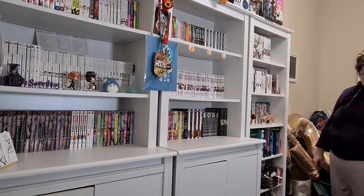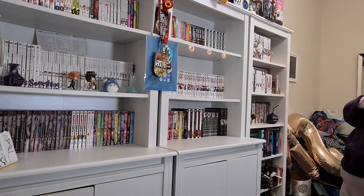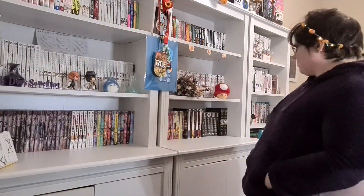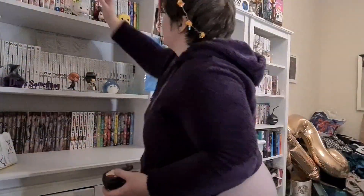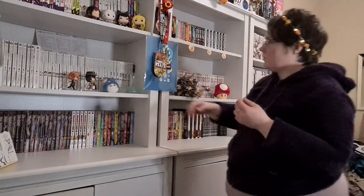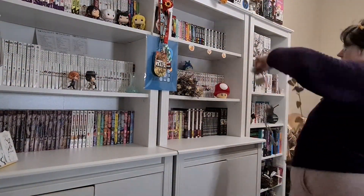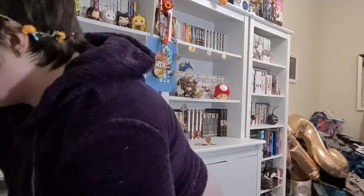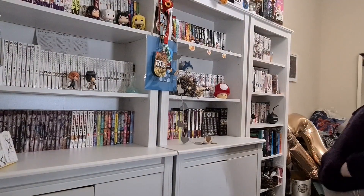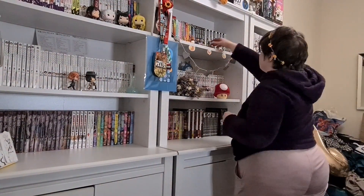I start putting my little decorations back on the shelves — models and things — to make it look a bit better. In my head I'm like, this just looks wrong, but oh well. I also reorganize where the Ruby volumes go, deciding to keep them with the Ruby pop figures rather than on top of Food Wars.